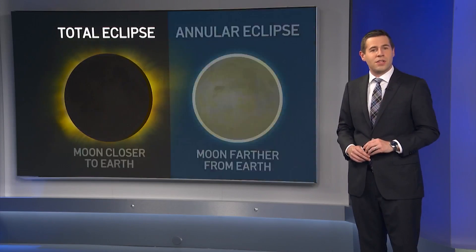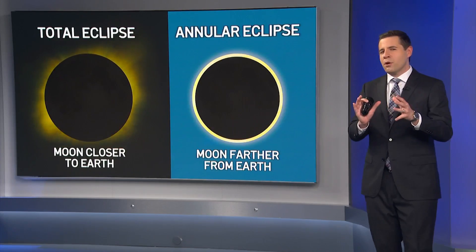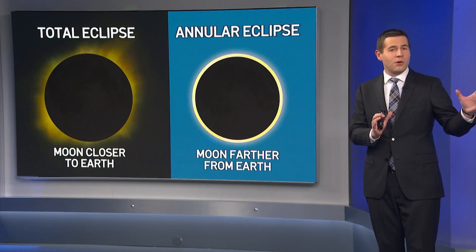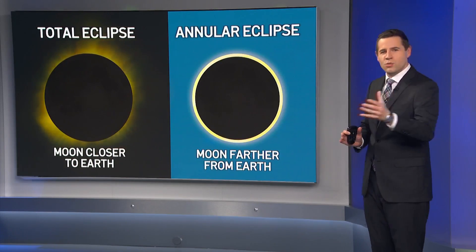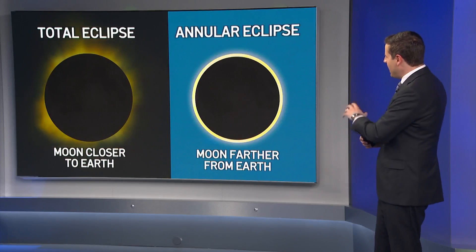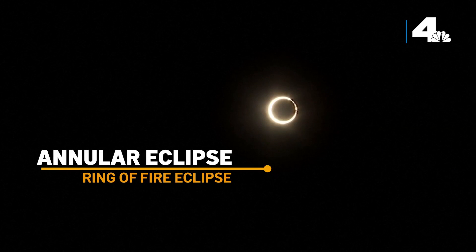There's another type of eclipse called the annular eclipse. The moon's orbit is not a perfect circle, so when it's farther away from Earth in its orbit, it appears slightly smaller in the sky. In this case, when the moon passes in front of the sun, it doesn't completely cover it, leaving a ring of sunlight around the moon. You may hear this referred to as the ring of fire eclipse.